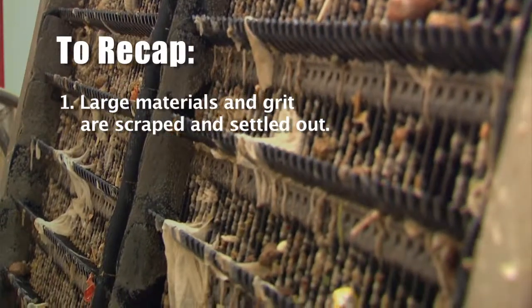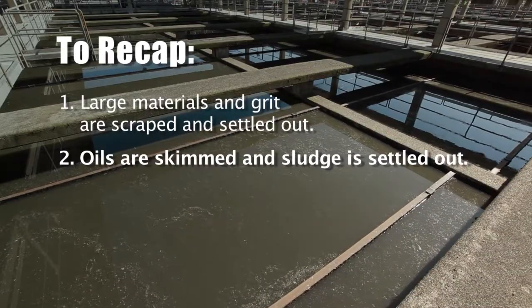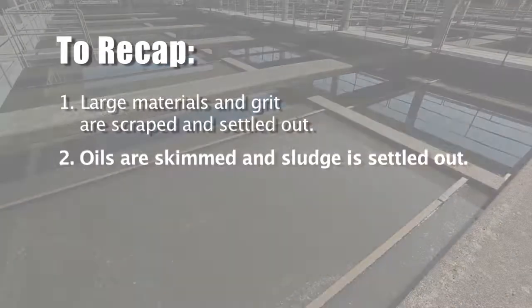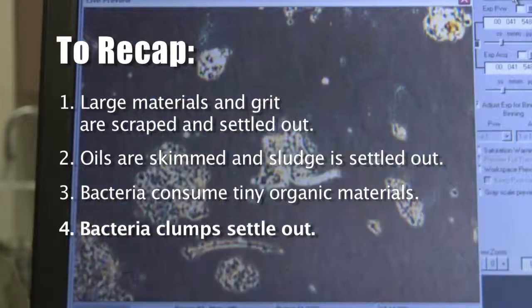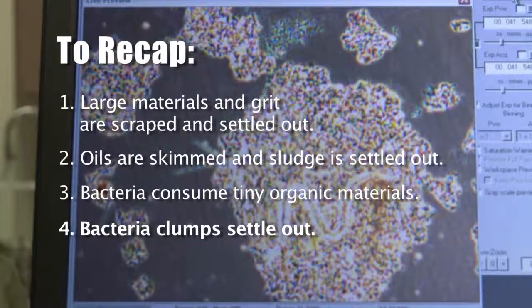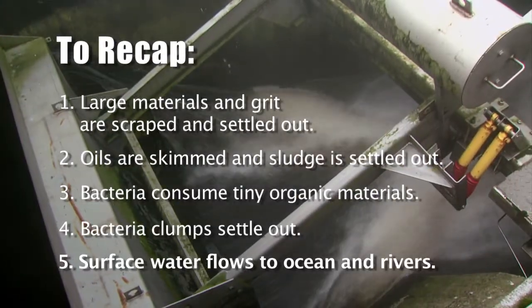To recap: large materials and grit are scraped and settled out. Oils are skimmed and sludge is settled out. Then bacteria consume tiny organic materials. After that, the bacteria clumps settle out. Finally, the treated water flows to the Fraser River.